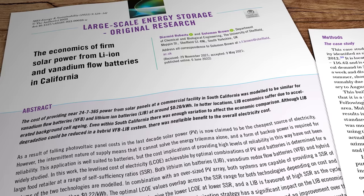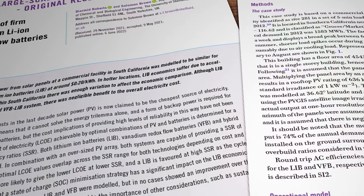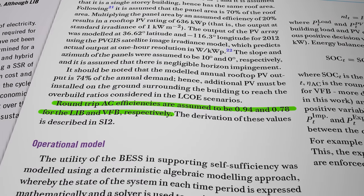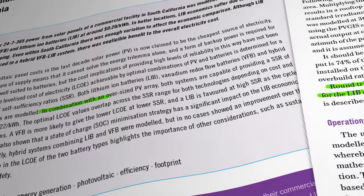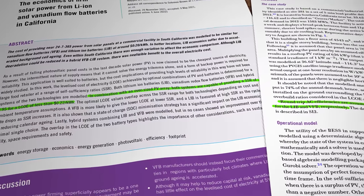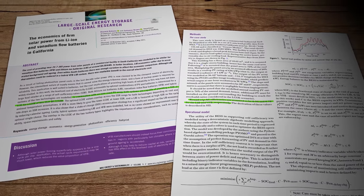So what about the comparative levelised cost of electricity, or LCOE, of each technology? Well in 2022, some researchers from the University of Sheffield here in England crunched an awful lot of numbers to try and get an accurate picture of how that comparison is panning out. Using a model based on a commercial solar PV installation in California, and assuming round-trip efficiencies of 94% for lithium-ion batteries and 78% for redox flow batteries, the researchers found that both configurations achieved an LCOE of less than 22 cents per kilowatt hour. They also found that in hotter locations the redox flow system has a distinct advantage over lithium-ion because of its better operational suitability to higher ambient temperatures. I've left a link to the open-source paper in the description section below.